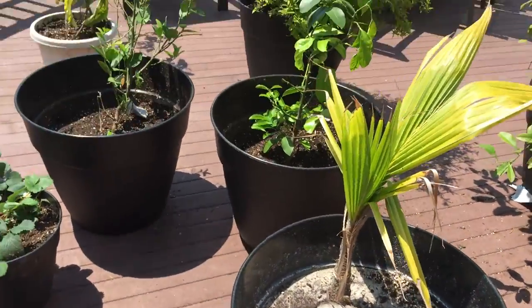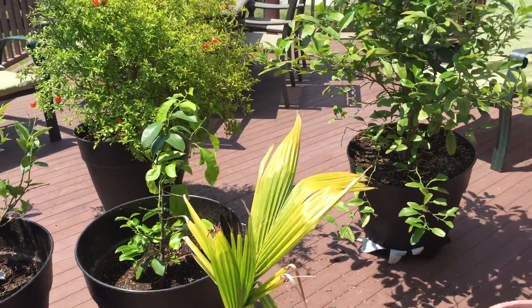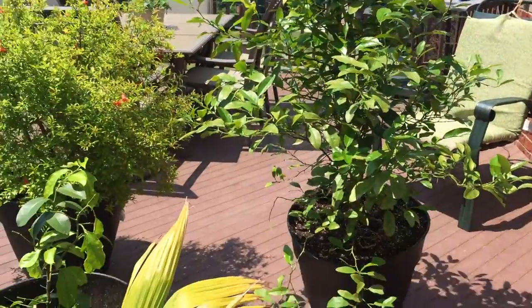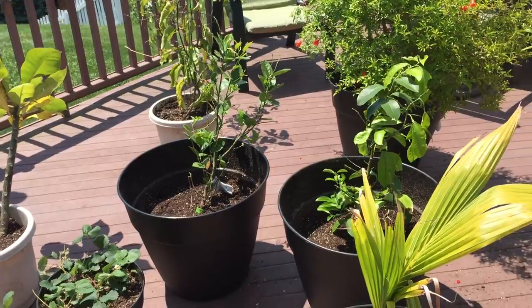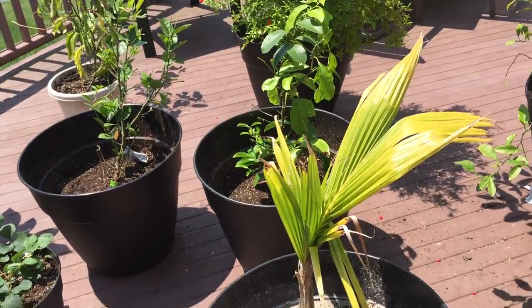Okay guys, tropical plant update. Yesterday I did a bunch of individual videos on these plants. I'm going to be trying to do one for each one, so there should be eventually 16 videos of each individual tropical plant, so that would be really, really cool.